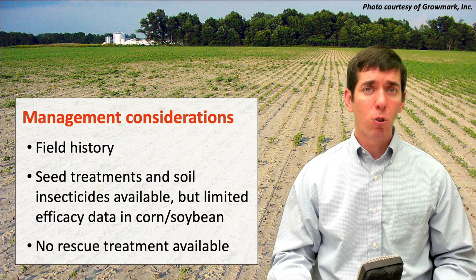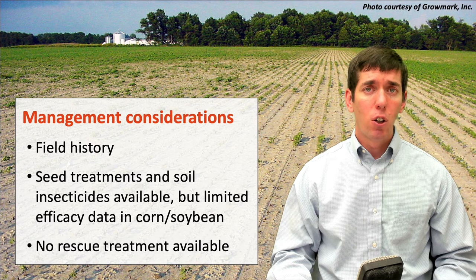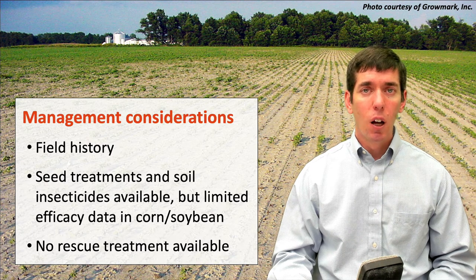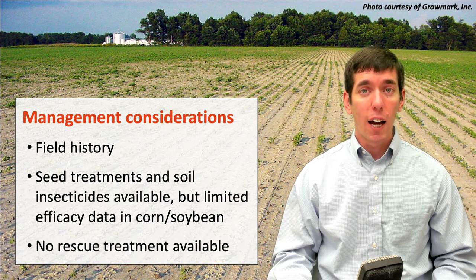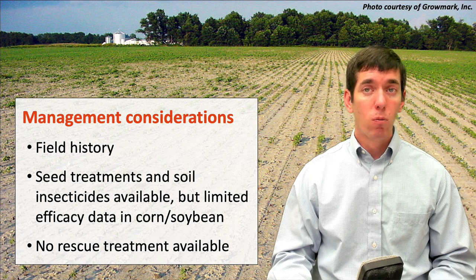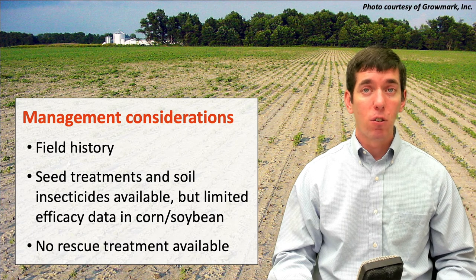They tend to like lighter textured soils and they tend to like the well-drained areas of the field. So often, like you see in this picture, you'll have an area of heavy stand loss maybe up on the ridge or on the high point of the field where drainage is a little bit better. There are seed treatments and soil insecticides available to control this insect. Unfortunately, because it's so sporadic, we have limited efficacy data in corn and soybean in Illinois on what the best materials are for grape callaspis, so it's hard to get a good handle on what's really effective for control.